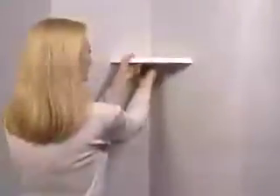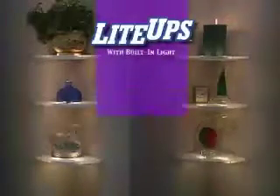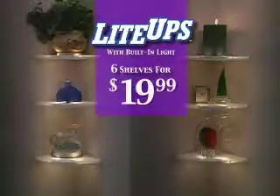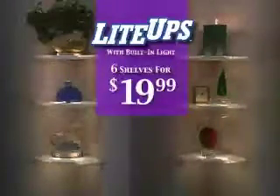That's right. When you take them down, the holes seem to disappear like magic, even on expensive wallpaper. Hurry — order now and we'll send you two bonus Light Ups absolutely free. You get all six deluxe Light Ups with built-in accent lights for just $19.99. Call now and light up your world.